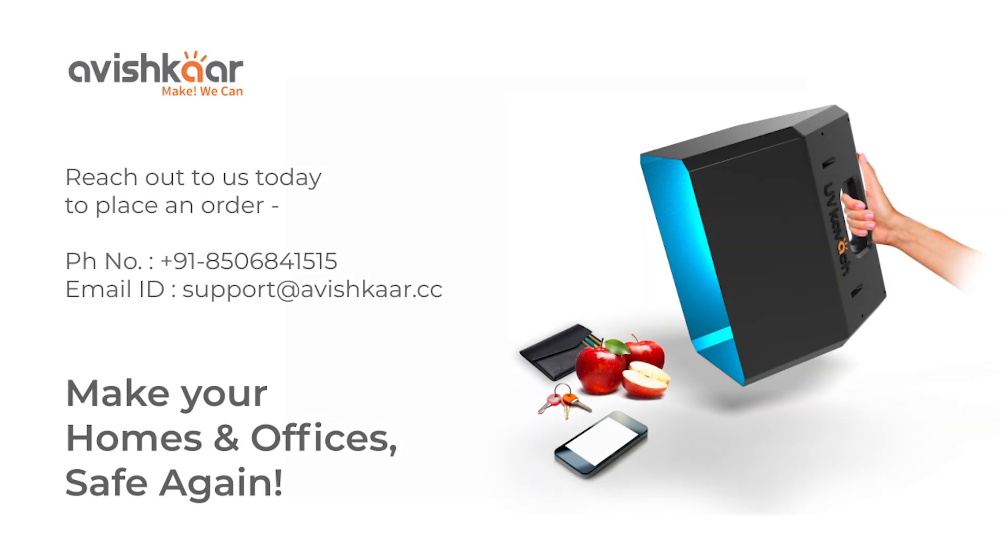Get in touch with us today to order a UVKavach and make your homes and offices safe again.